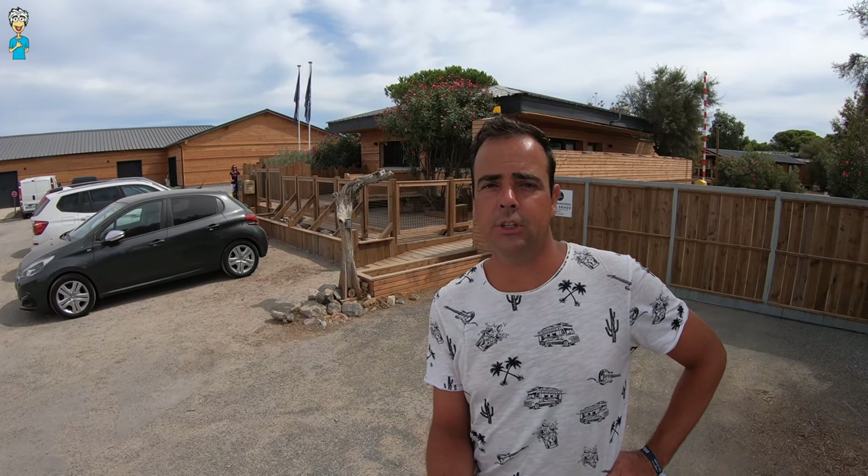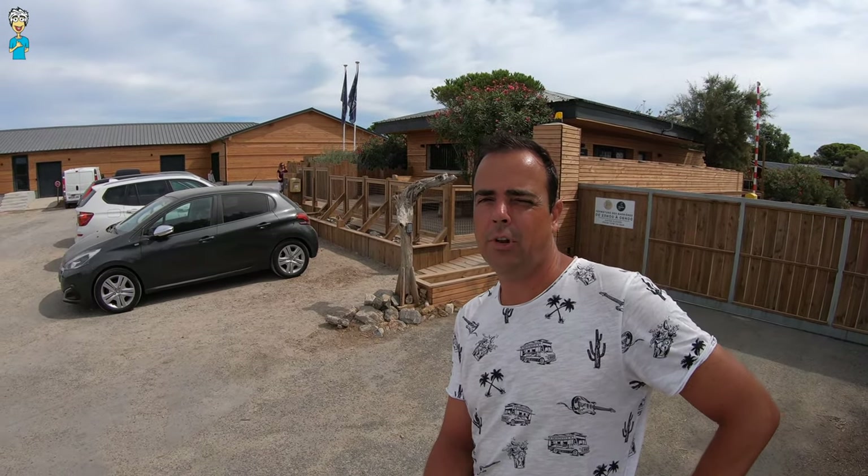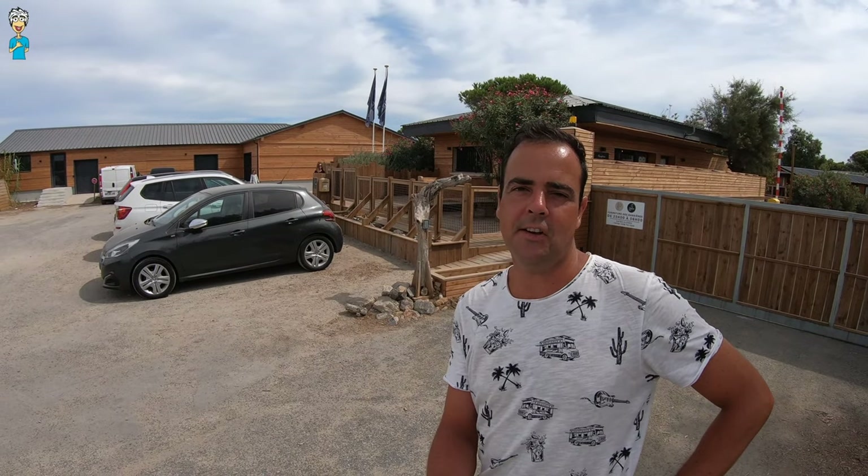Welcome back to another ultimate regal video. In this episode we're going to have a look at the Domaine Presqu'il de la Franquie, which is a glamping experience that is set up here with my good friend Sjoerd who invited us to stay here and we're going to have a look all around. All right let's go!